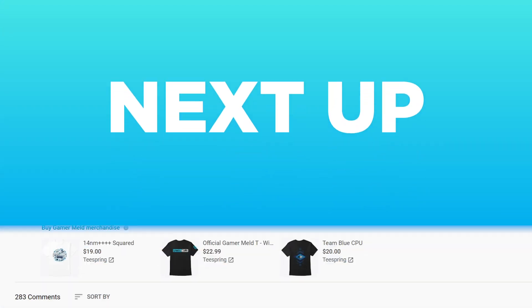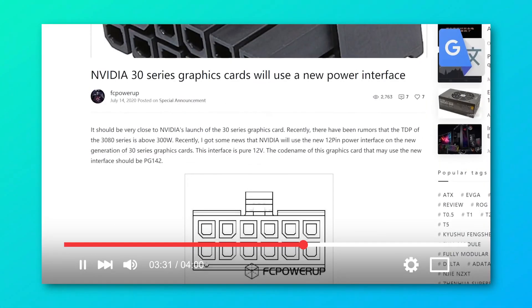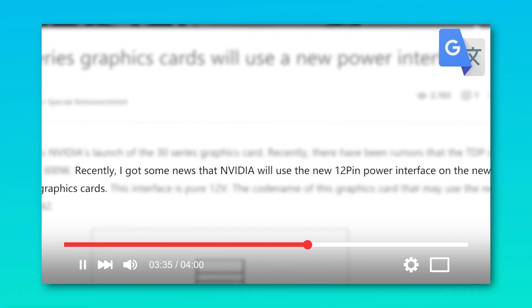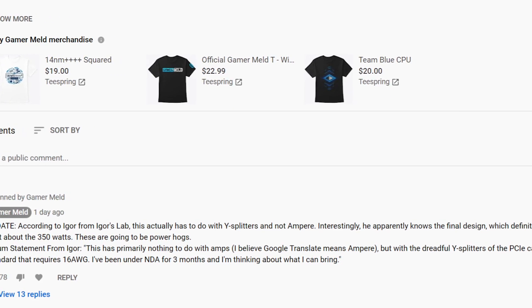Next up, I've got a bit of an update to a recent story as well as some new info. For those who saw my last video, I discussed the rumor about Nvidia's next-gen RTX 3000 series coming with a new 12-pin power connector. In the comments of that video, I pinned an update from Igor's lab, from their forums where Igor himself posted a statement.